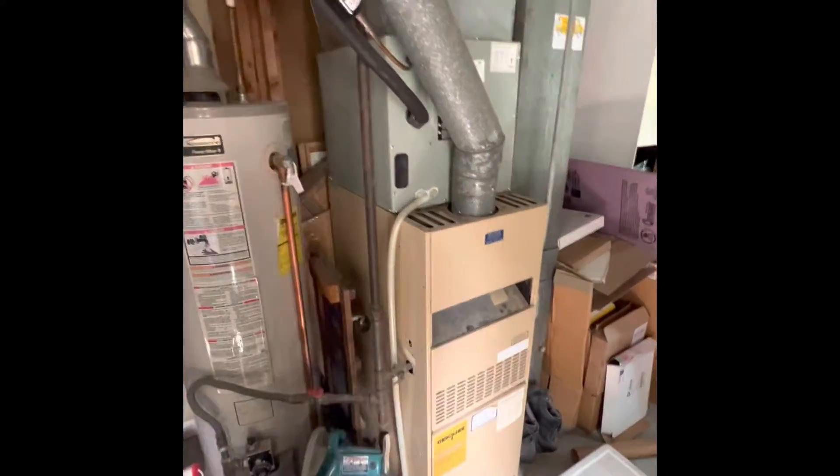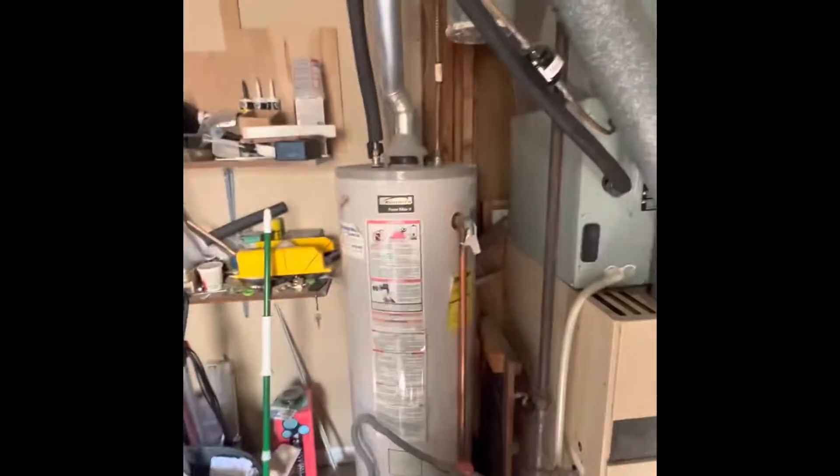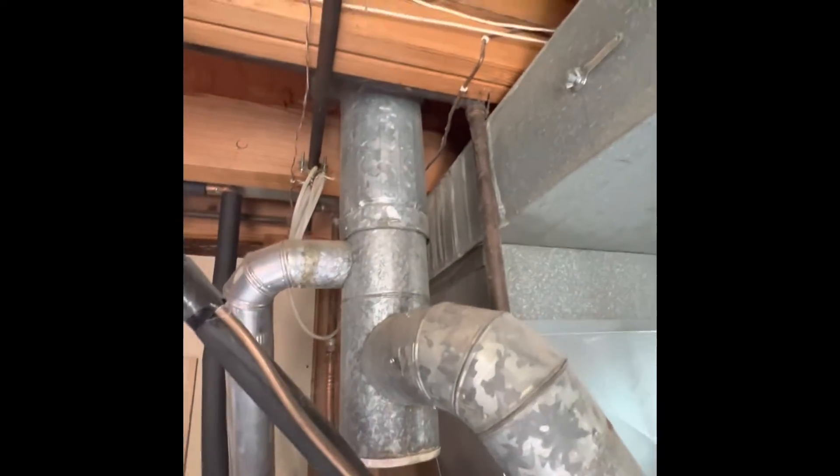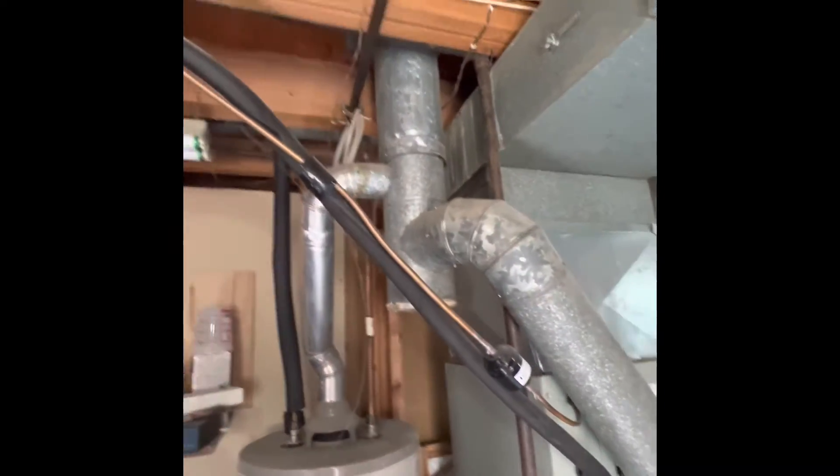We're in the basement of the Coke Residence looking at a furnace replacement and possible hot water tank as well. All of our exhaust is going into a stack and we've got a 6x5x3.